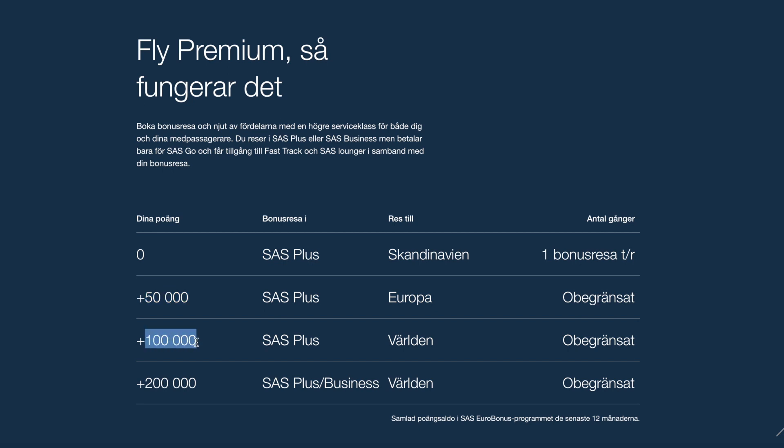If you reach 100,000 points in your account in the past 12 months, at the moment you reach that threshold you are able to upgrade to premium economy on long-haul flights. This is pretty cool because you can also use this benefit an unlimited number of times. So if you want to fly from Norway or Denmark to the US or to Asia, you can book a flight in economy using Eurobonus points and then upgrade to premium economy. And finally, if you reach 200,000 bonus points in the past year, you are also able to upgrade to business class on flights worldwide, an unlimited number of times.